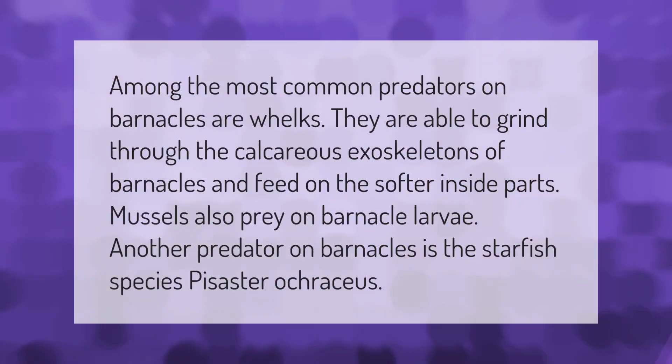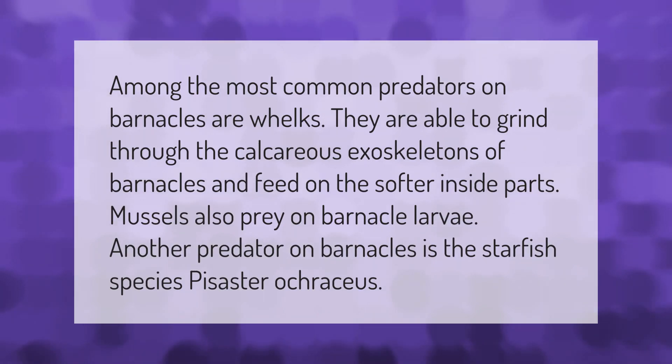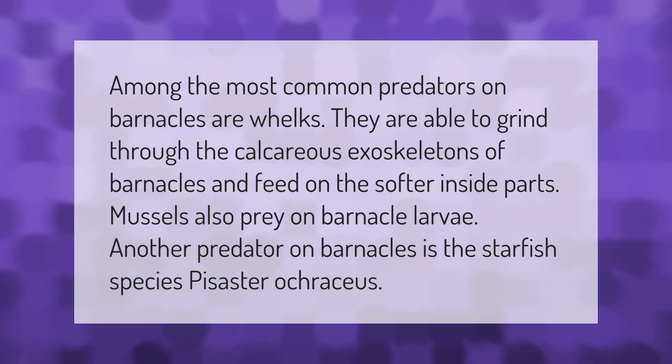Among the most common predators on barnacles are whelks, which are able to grind through the calcareous exoskeletons of barnacles and feed on the softer inside parts. Mussels also prey on barnacle larvae. Another predator on barnacles is the starfish species Pisaster ocraceus.